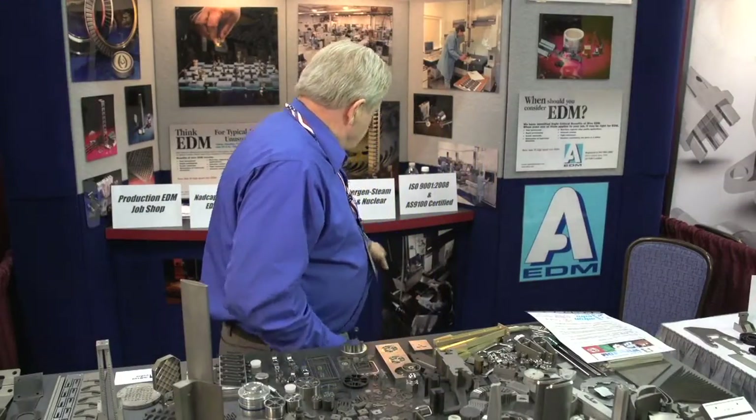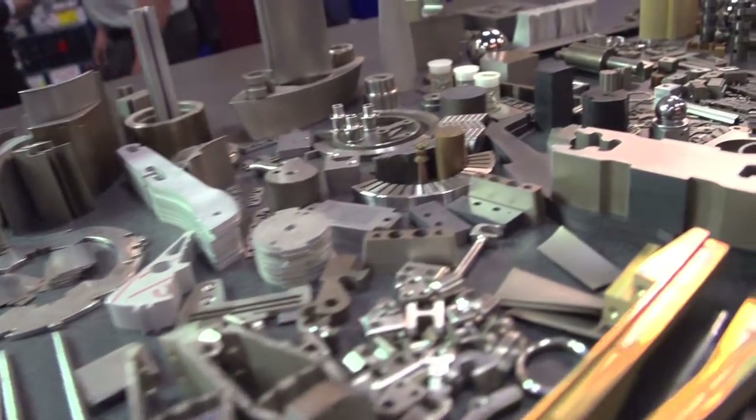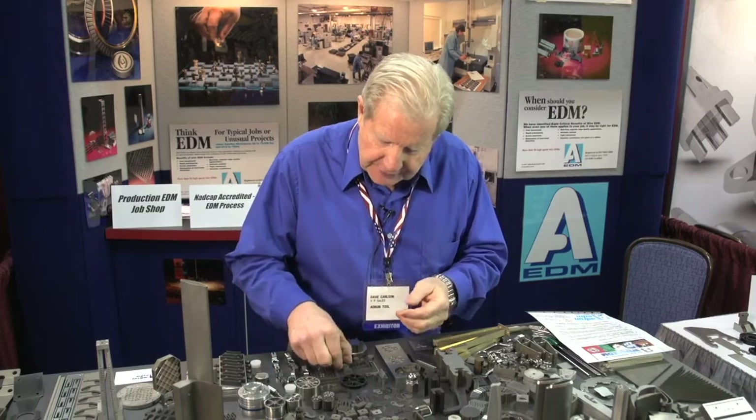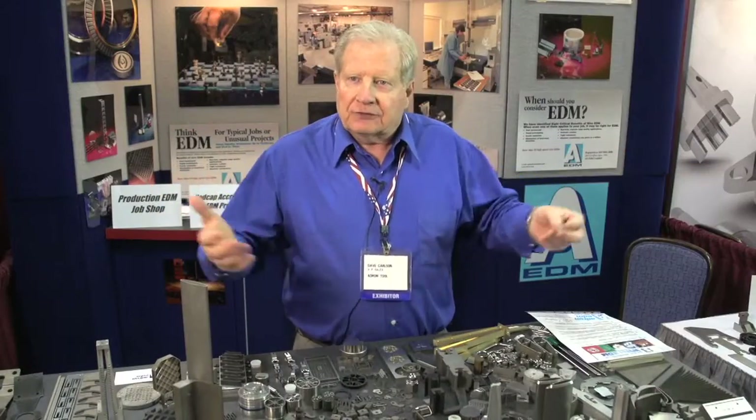We were the first to have a very large machine that could handle a 10,000-pound block — a 32 by 40 cutting zone. And again we're looking at parts that you can hold in your hand, very tiny intricate shapes, but we've gone to mold blocks that are 32 by 40 and 18 inches thick.